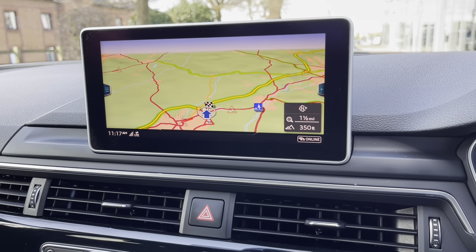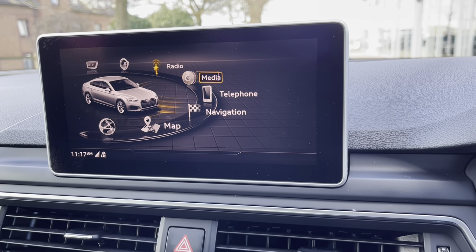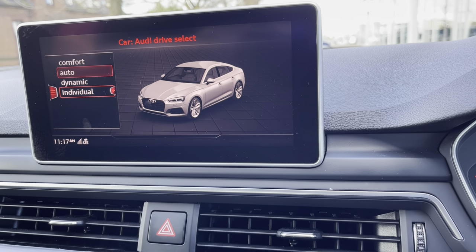We also have a very detailed navigation system. If we go to the car menu to Audi Drive Select, this allows you to adapt the driving quality of your Audi to your individual needs.